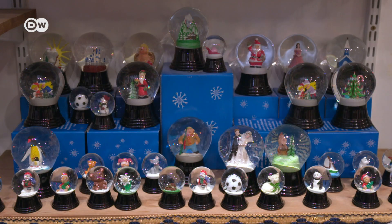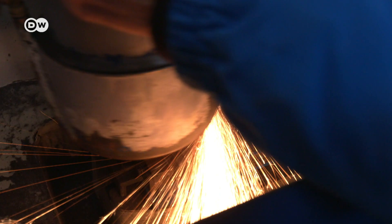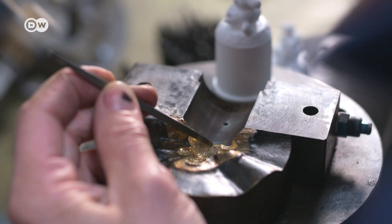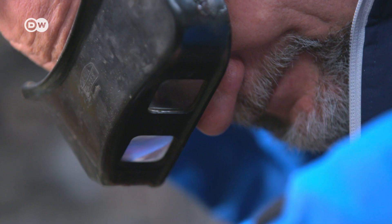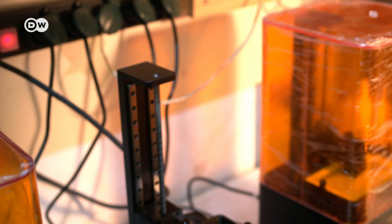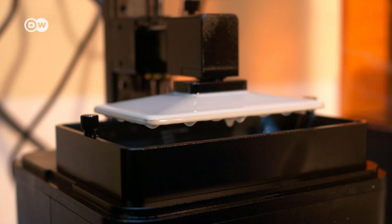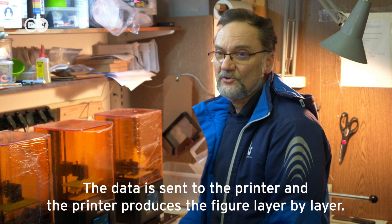Every year, the Viennese manufacturer produces around 200,000 snow globes. Almost all individual parts are made locally. The figures are made by hand, a process in which liquid plastic is poured into metal forms and pressed into shape. The Perzy family has also been experimenting with 3D printing, sending designs directly to the printer.